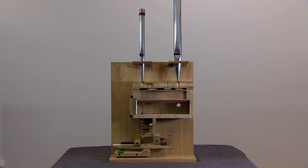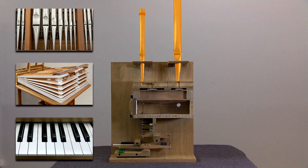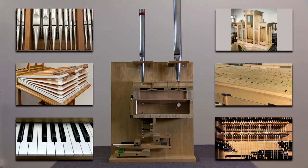Every organ consists of three main elements. The keyboard is played. The wind system supplies the compressed air. And the pipes produce the sound. To enable the whole ensemble to operate, some more parts are necessary: action, wind chest, and case.